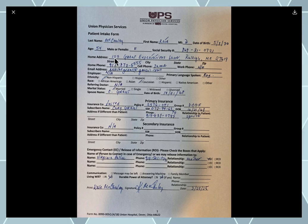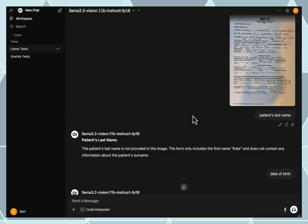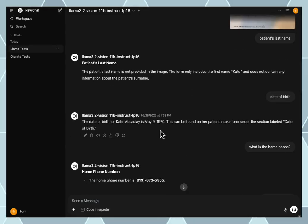Typically in the US, what they want is your first name, last name, date of birth, and who your insurer is — I actually had that call today from another doctor's office. In this case it did pick up Kate McCauley and May 9th, 1970.